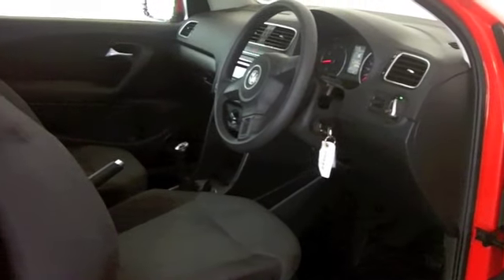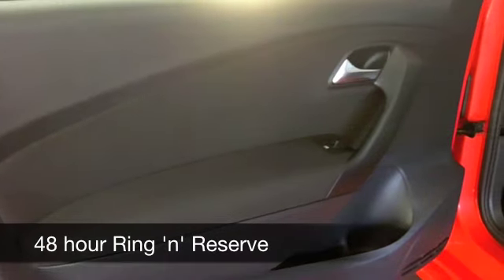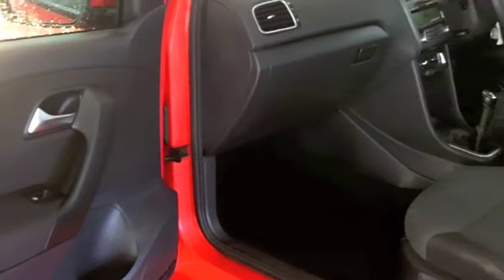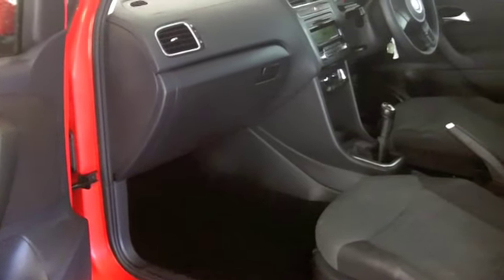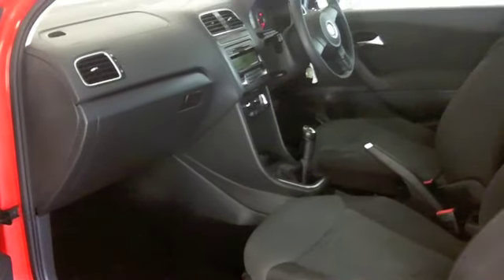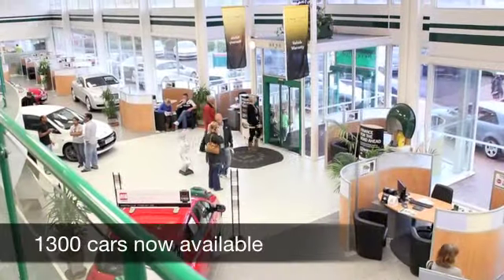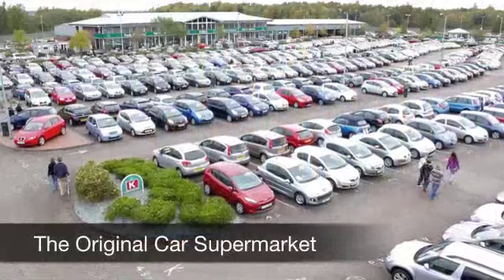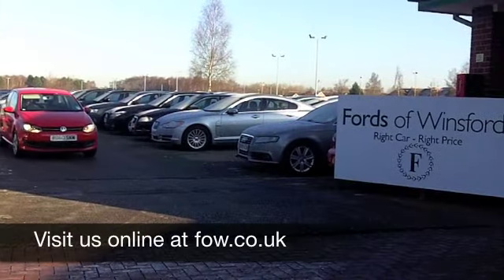You also get a CD player and all the usual refinements. On the move you can expect about 51 to the gallon, if not a bit more on a longer journey. With so many great cars to choose from at the moment you might be spoilt for choice, but maybe this is the one for you. Come and have a test drive and discover this great car for yourself at Fords of Winsford.